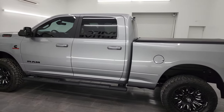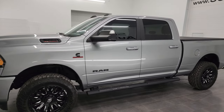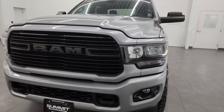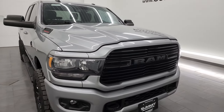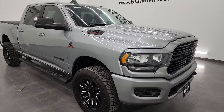This 2021 Ram 2500 has the 6.7 liter Cummins diesel engine, paired up with the 6-speed 68RFE automatic transmission. This truck has been fully safetied and inspected by our service shop, has a fresh oil and filter change, all the fluids have been checked and topped off, and this truck is 100% ready to go.